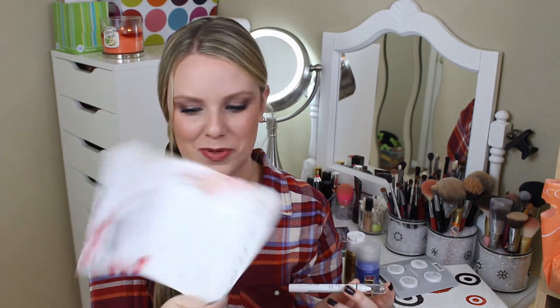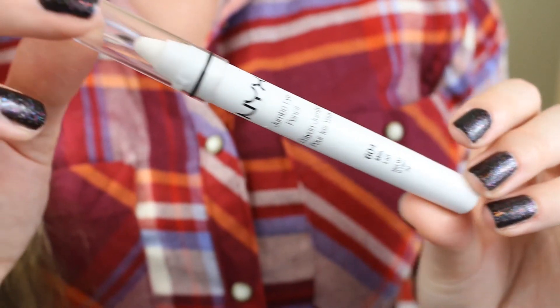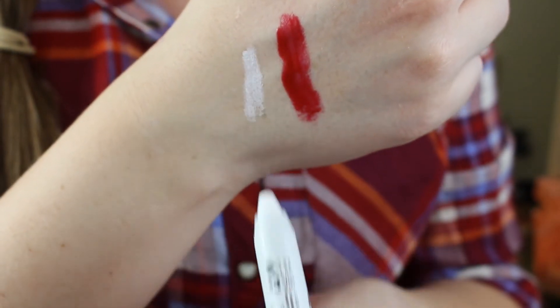The last product is the NYX Jumbo Eye Pencil. I've never owned one of these before but everybody talks about them non-stop, so I'm pretty excited to have one. This one is in the color Milk — just a white color. It's really smooth, really pigmented, really creamy. I've heard it's great to apply under eyeshadow because being white, it really helps lighter or fluorescent colors pop. I've heard really, really good things about this.